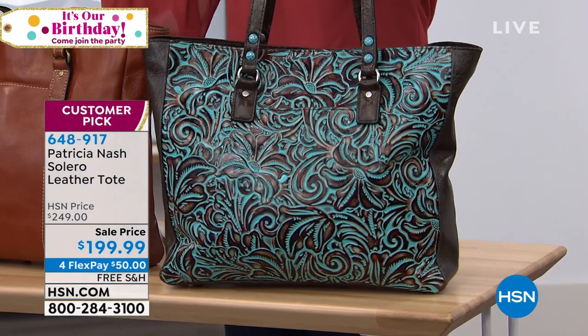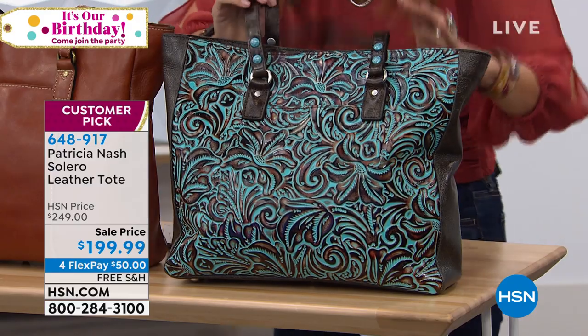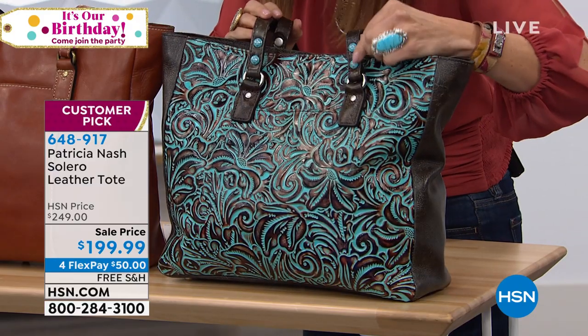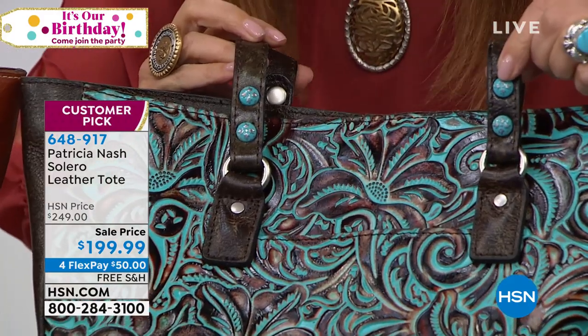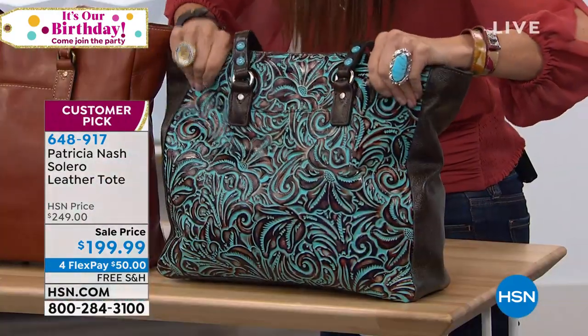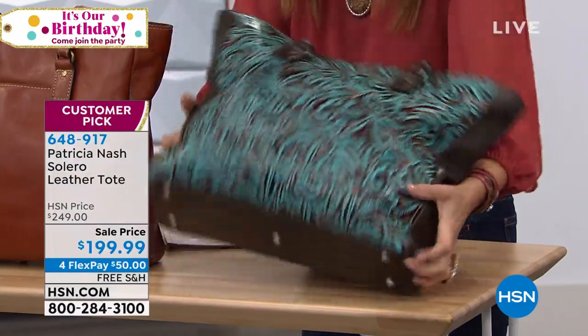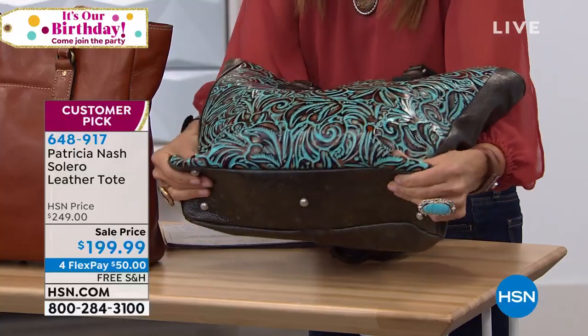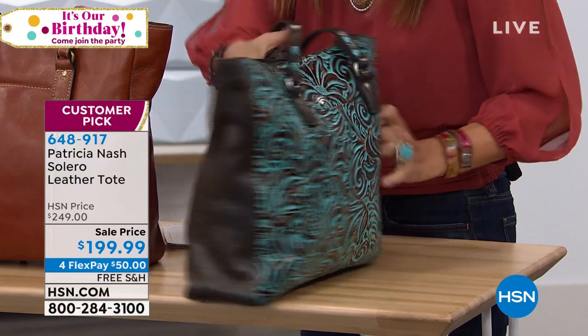By the way, there's gold tone hardware in that tan color. The turquoise color actually has turquoise-colored hardware to add a fun pop of color. And this is your tooled leather — it's tooled and hand burnished. Once it is tooled, it is brushed with a darker color that goes into all that turquoise detailing.